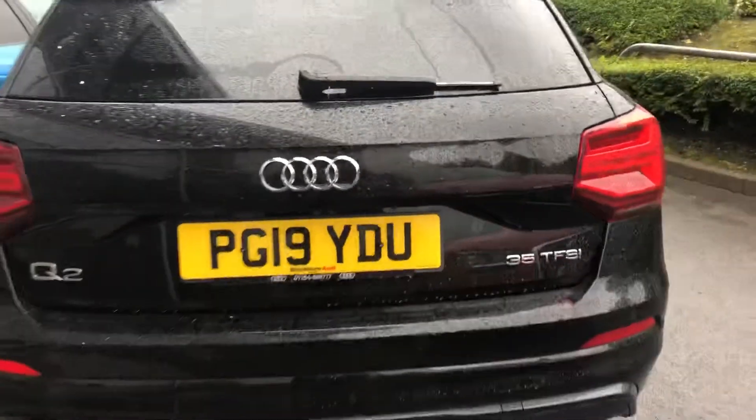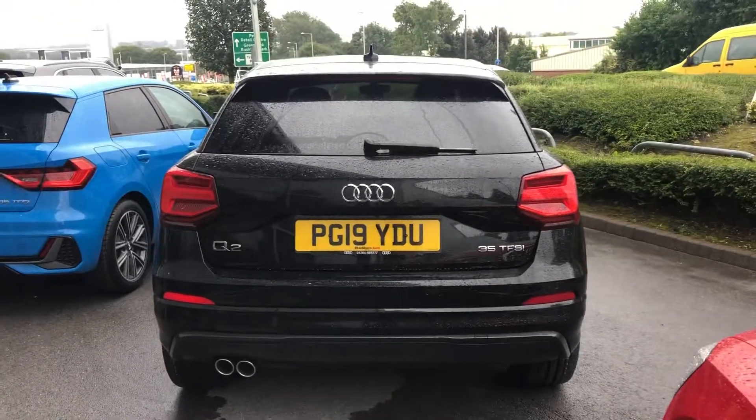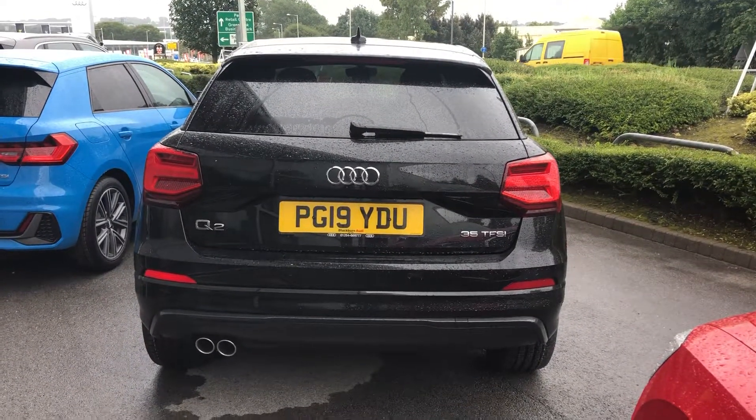As you come down to the back of the car, you can see that it's a 35 TFSI, which means it's petrol, and you get 150 PS from this car.